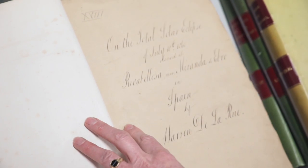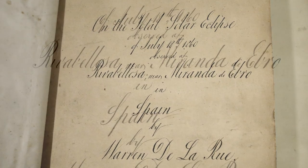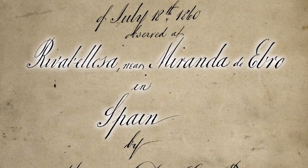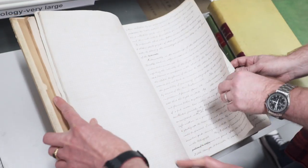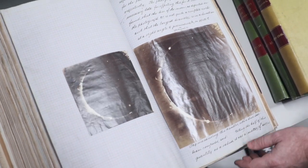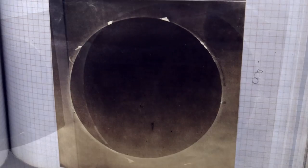The title is: 'On the total solar eclipse of July 18th, 1860, observed at Riva Bellarisa near Miranda de Ebro in Spain.' It's a solar eclipse — and you can see why an artist would be interested. This would have been a long evening — it's a huge paper, 140 pages of words. You can see the prominences here; they're fantastic, almost as good as modern pictures of eclipses.